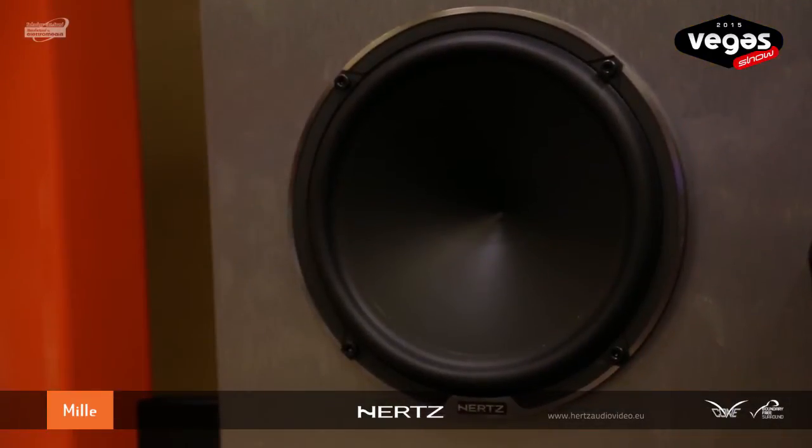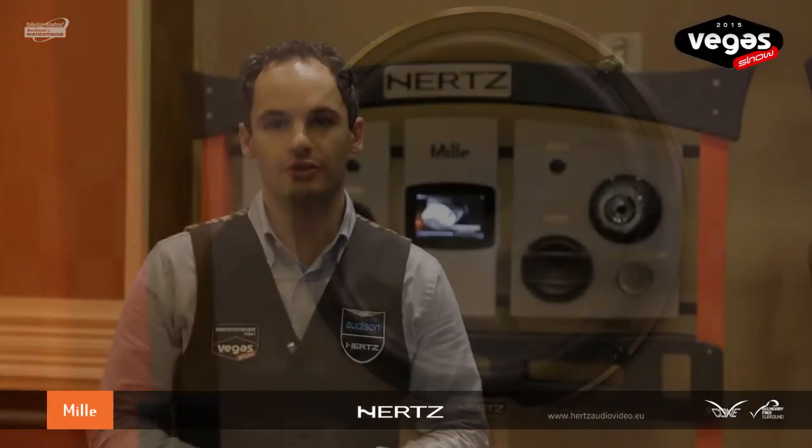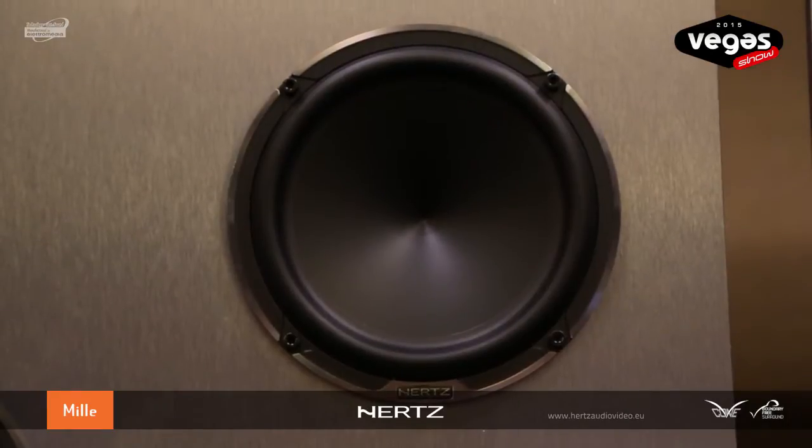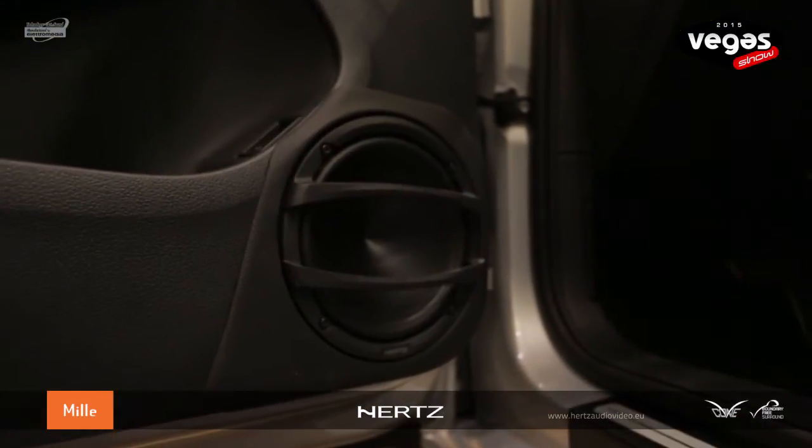Also on the Mille woofers, as in the subwoofer, we have employed an aluminium shorting ring to reduce the modulation induction phenomenon, thus providing a very linear frequency response in the mid-range area. The ML1800 has been specifically conceived for competition, where the specialist can ensure a well-extended frequency response by providing a perfect door construction.